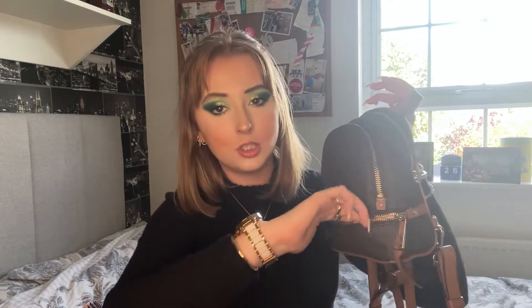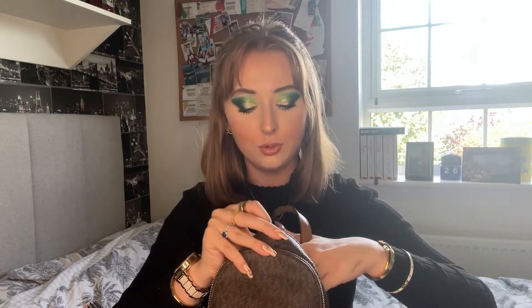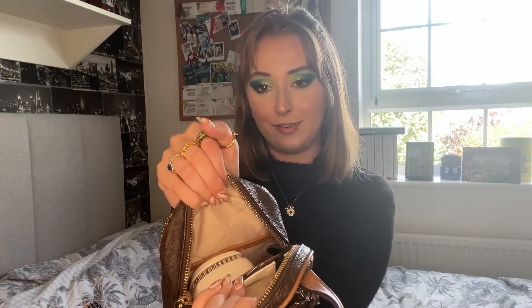There's a tiny pocket down here which does open but it's really just for show — it's barely any depth. Those zips at the bottom I don't really use. The next section is the big section at the back, which has quite a lot in it. There are two little pockets — one at the back and one at the front.